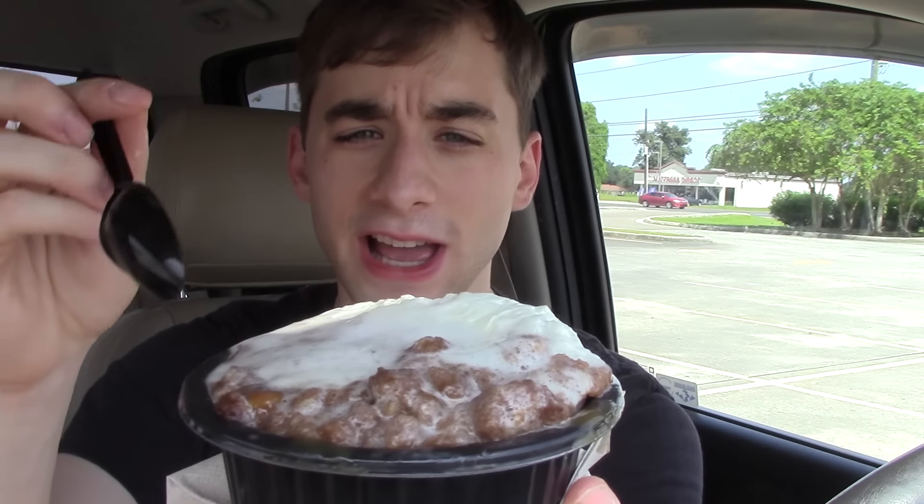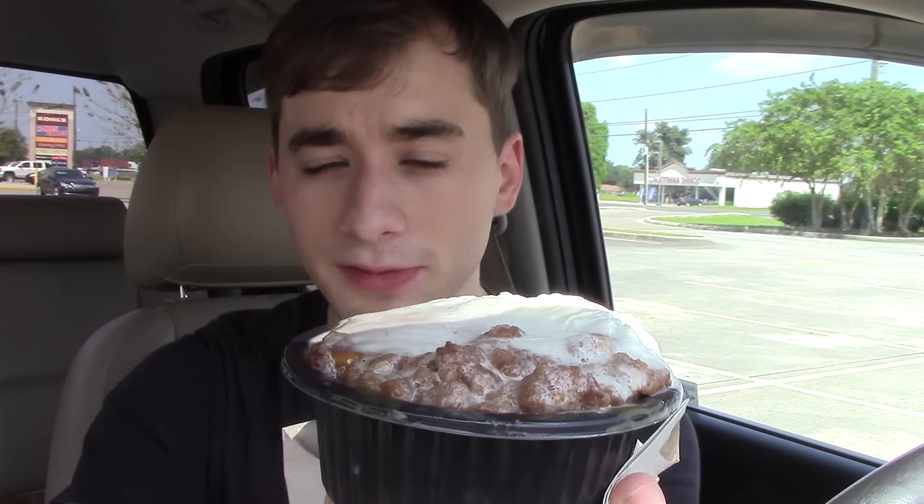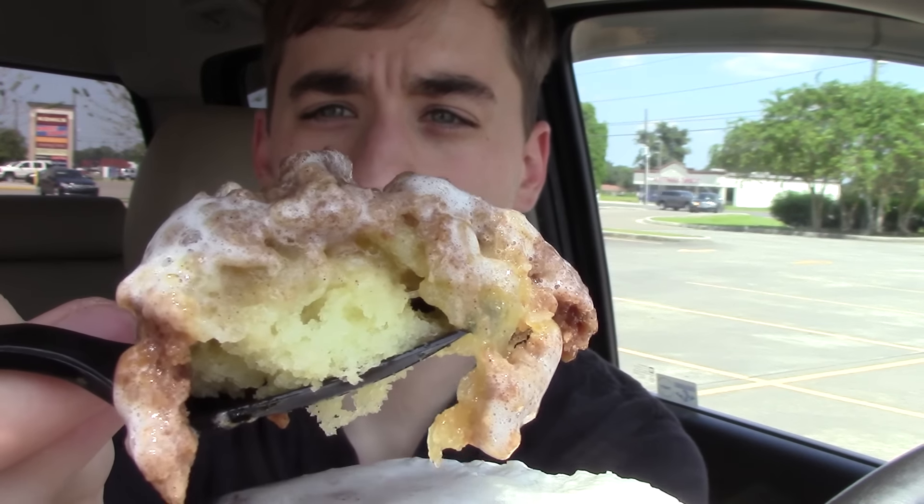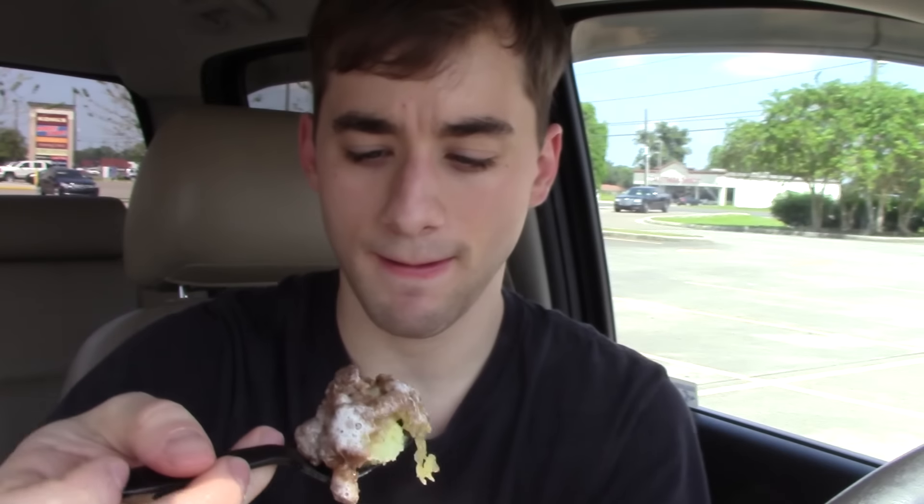I'm going to try to show you what it looks like. The whipped cream has melted and you can see the streusel and the cinnamon on top — it smells delicious. It's warm. Let's try to get a scoop of it so I can show you. And that looks delicious. I can see the cake and everything. It smells so good.